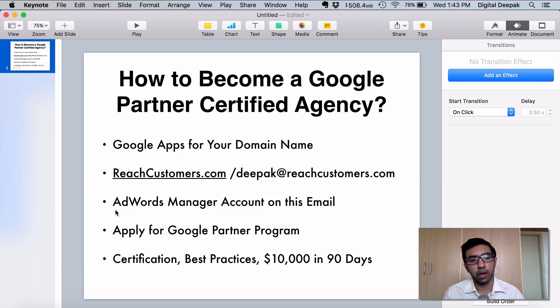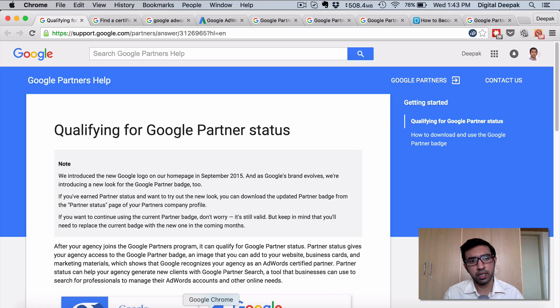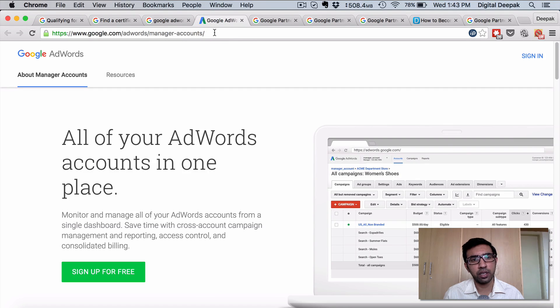The second step: you need to go ahead and create an AdWords manager account on this email. Don't create a regular AdWords account — you have to create an AdWords manager account. They used to call it MCC, though I don't see that term anymore. Search for 'Google AdWords manager' or go directly to google.com/adwords/manageraccounts. A manager account means there is no AdWords account right there, but you will have a 10-digit account ID similar to other AdWords accounts, used for connecting to other AdWords accounts. Click on 'sign up for free' and complete the sign-up process.